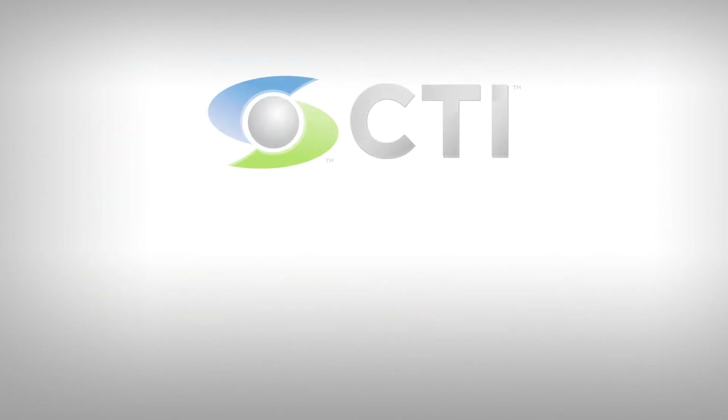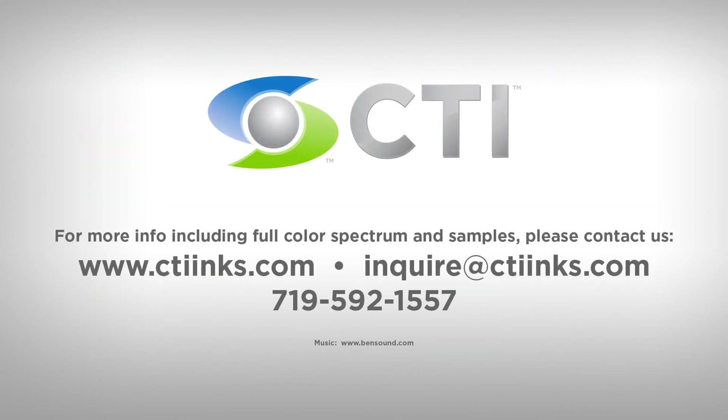Add critical security enhancements to products, documents, security tapes, and more. Contact CTI today for available colors and qualification samples.